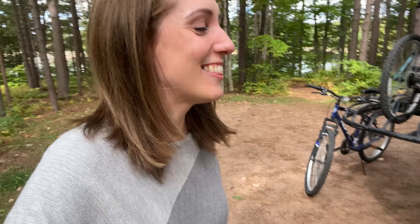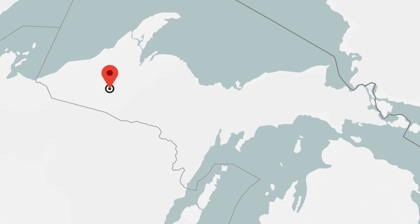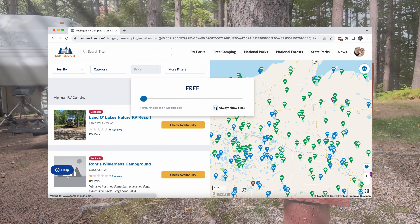We are staying at Bond Falls Scenic Site. It is in Michigan's beautiful Upper Peninsula. I want to show you around our beautiful campsite. We found it on Campendium, which is our favorite app to find free boondocking sites. You can toggle the filter to say, just show me free stuff.